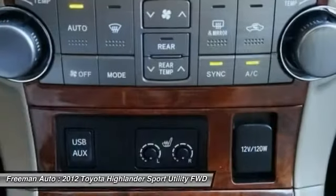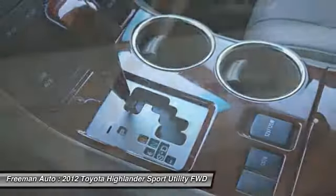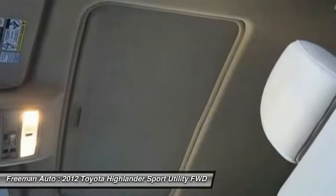Steering wheel audio controls, stability control, leather wrapped steering wheel, and Bluetooth. If affordable style and reliability are what you're looking for, this vehicle couldn't be more perfect. Drive it today.